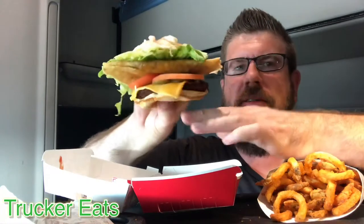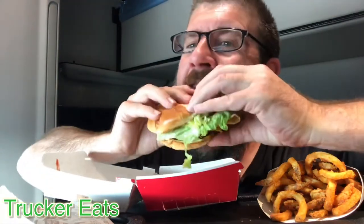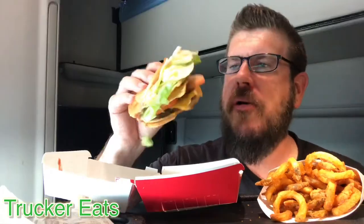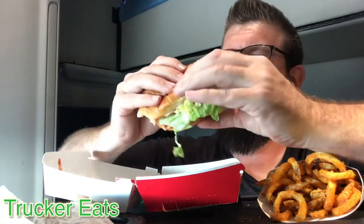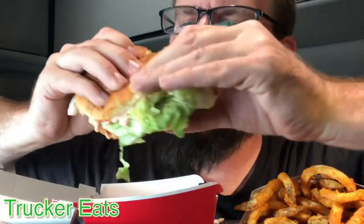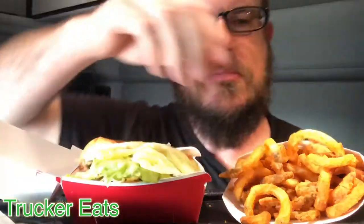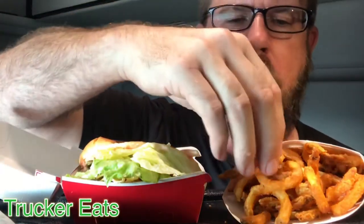Oh my gosh, look at that. Let's try this out. It's oddly good. I have a feeling this taco is going to be sliding all over the place. Wow, that bite had the bottom of the taco — the meat. It's actually pretty good. So you can definitely taste the taco in there with the hamburger.